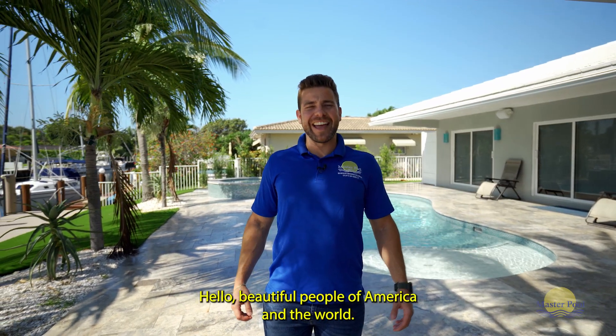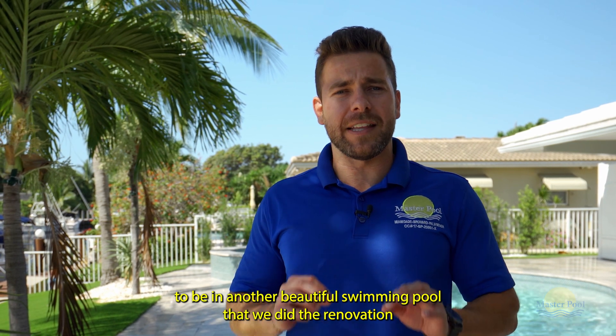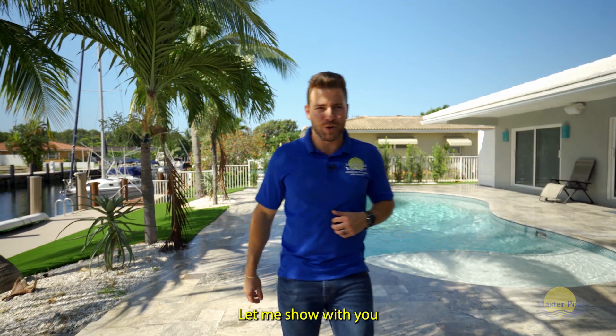Hello beautiful people of America and the world! We're blessed to be in another beautiful swimming pool that we did the renovation and added a spa. Come with me, let me show it to you.